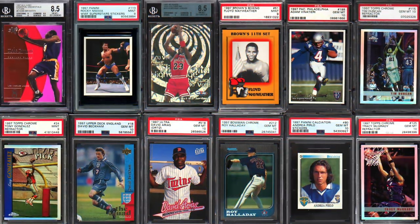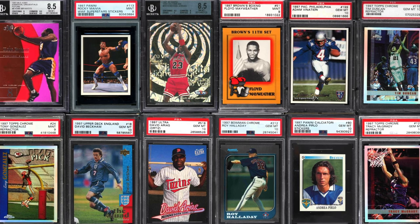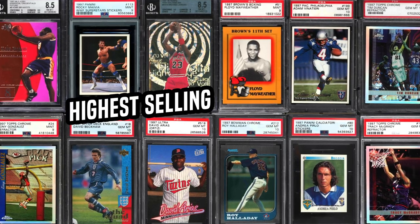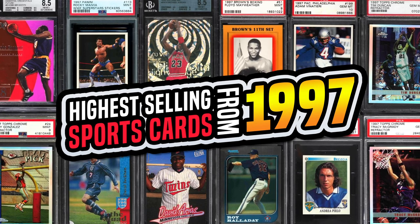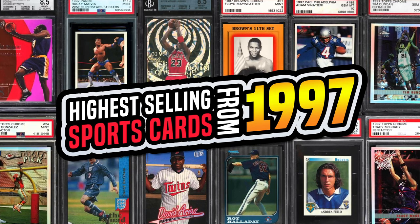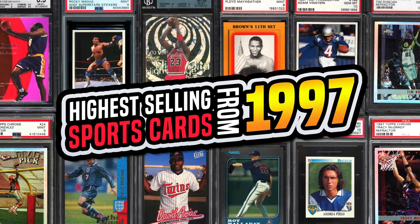What's going on guys, it's Matt with gradedcardinvestor.com back with another video. In today's video I'm going to cover the top 15 highest selling recently sold sports cards from 1997. This is going to be primarily rookie cards, however I did throw in some inserts at the end. So without any further ado, let's go ahead and jump into this list.